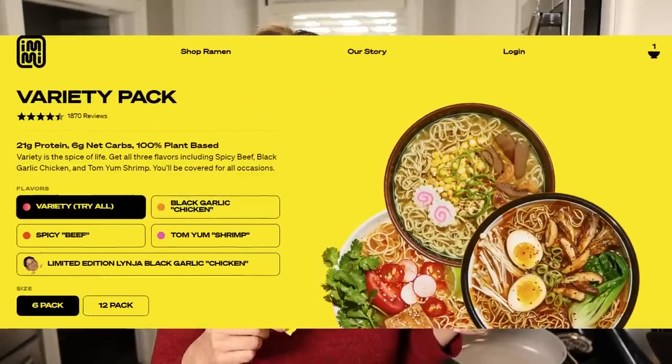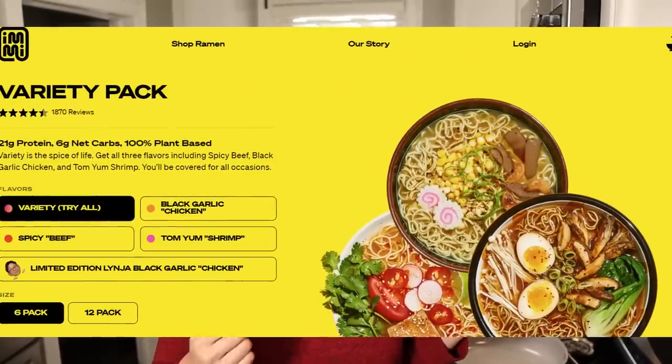Inside these Imi noodles it comes with a spice packet. They have a variety of different flavors — one is shrimp tom yum, and this one is black garlic chicken. You can save these spice packets for later because you're not going to be needing them for this recipe. What you are needing is the noodles. You might even be able to use palmini or something like that, but we're really looking for that noodle texture, and that's why we're using these Imi noodles.